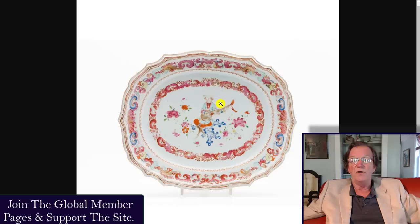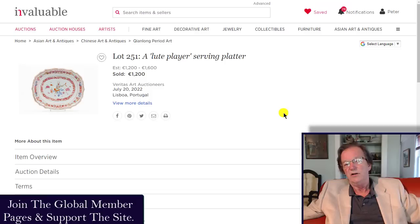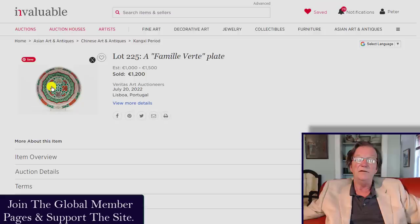Also at Veritas was a really nice Chinese export Yongzheng to Qianlong period famille rose plate of the lute player, made for the Portuguese market — you also find them in France and other places, but this particular style turns up most often in Portugal. It's a beautiful looking plate and it only went for 1,200 euros with a 1,200 to 1,600 euro estimate. I thought it could bring a couple of thousand anyway — somebody got a good buy. The plate was a decent size, 37 centimeters — about 15 inches in length.